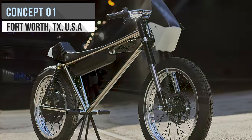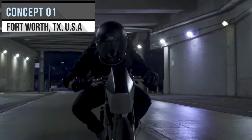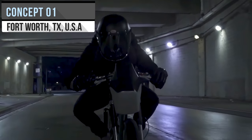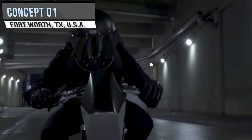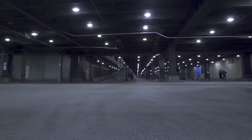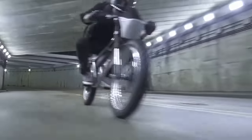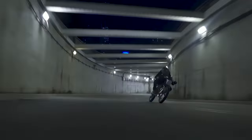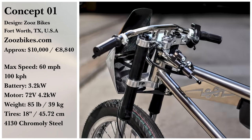An interesting design from Zooz Bikes brings us a pedal-less electric bike simply called Concept O1. Weighing 85 pounds, this bulky-bodied e-bike is surprisingly swift, with a max speed of 60 miles per hour. A bike like that needs a lot of power, and a 4.3-kilowatt system seems to do it. If you want to cruise the city at night in one of these, they're going for $10,000.